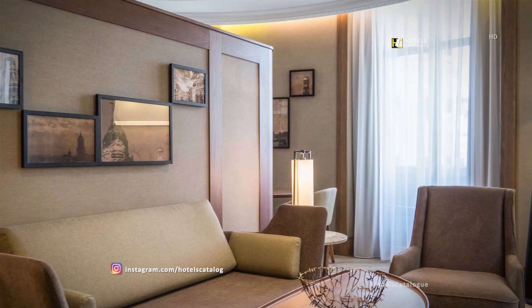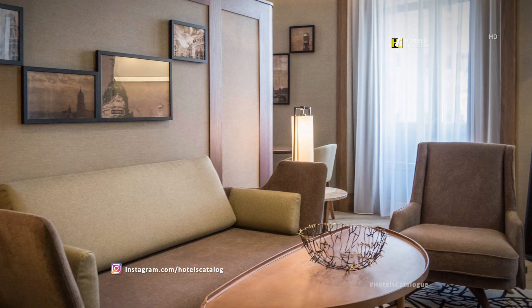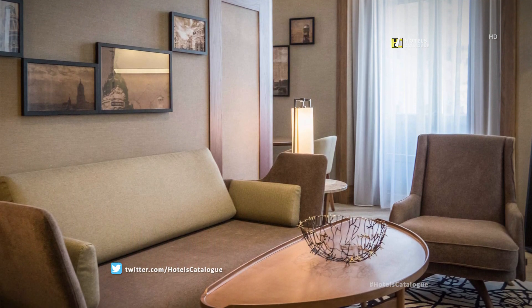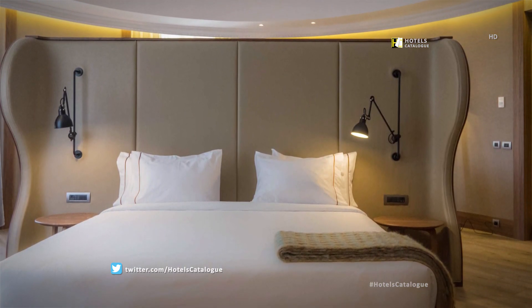These rooms offer plenty of space to unwind and relax during your stay in Madrid, looking onto Gran Vía, one of the most important streets in the city.